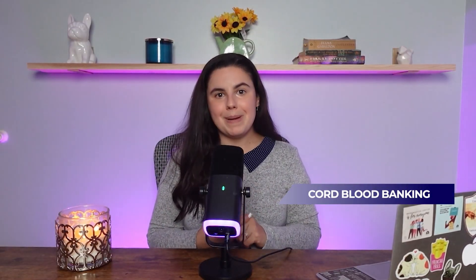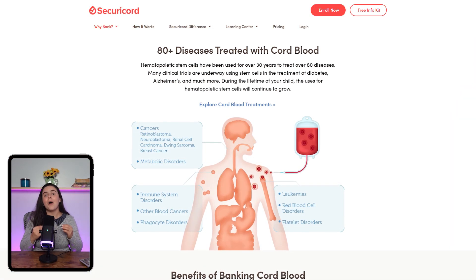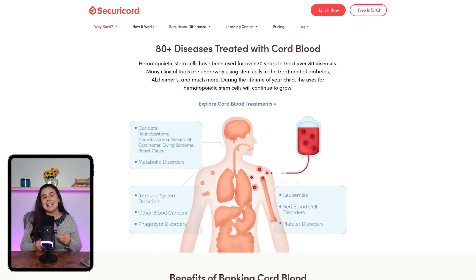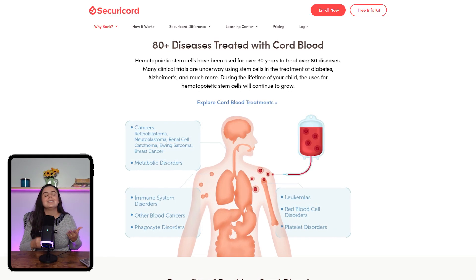Securicord breaks down into three main areas: cord blood banking, cord tissue banking, and DNA testing. The blood part contains stem cells that are already being used in over 80 FDA-approved treatments, from certain cancers to blood disorders.